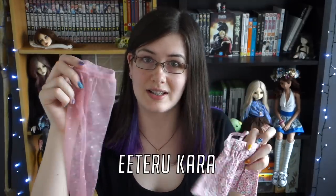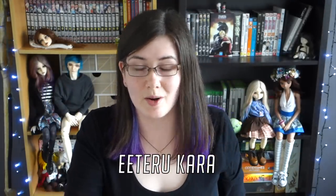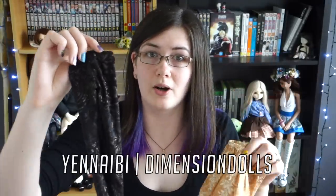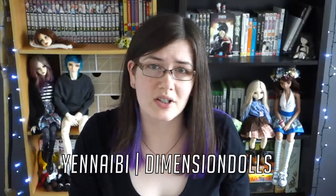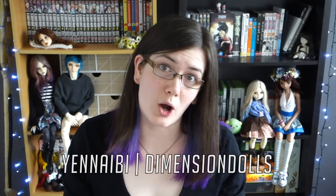Moving on, I have a couple of pink items made by Eteru Kata over on Etsy — I got them in a grab bag. The other items I got I've passed on, but I still have these which are really cool. Next I have these two items from Univy over on Etsy. I love the prints on both of these materials. When I checked their Etsy last night they seem to be taking a break there with the fees having changed, but you can still find them over on DimensionDolls.com.